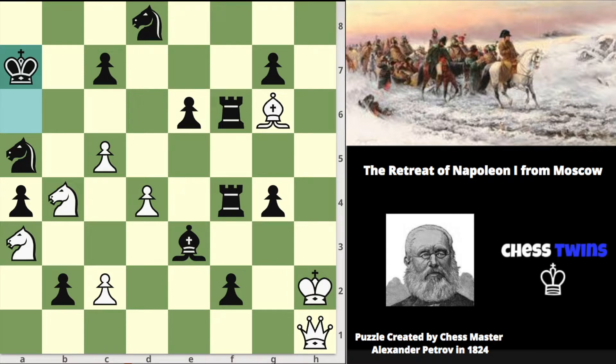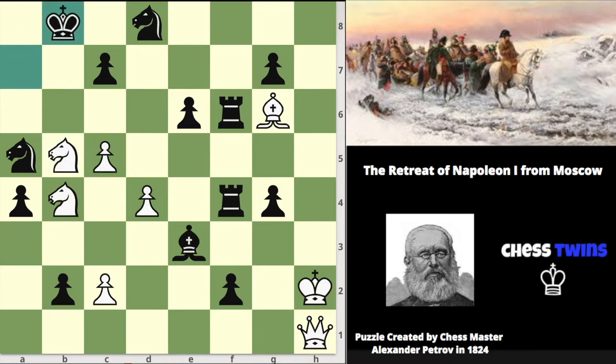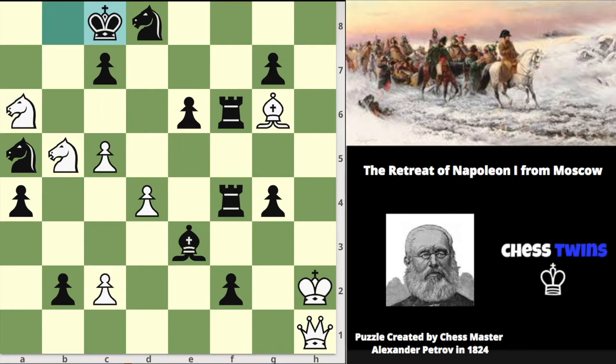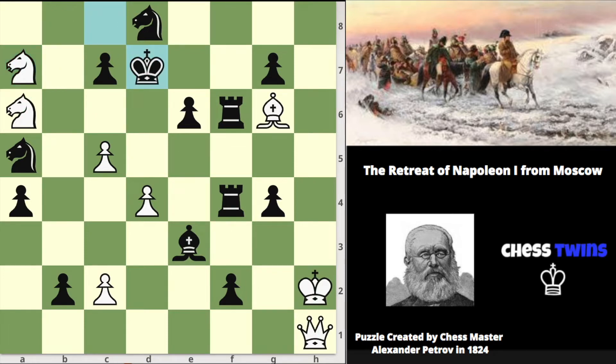Okay, so the solution is knight to b5 check. Now the king is forced to move to b8 — there are no other options. White plays knight to a6 check, which is another knight check. Again black has no other options and black has to move king to c8. Knight to a7 check, yet another knight check. The king has to go to d7 — again no other option — and I think you start to see the pattern here.